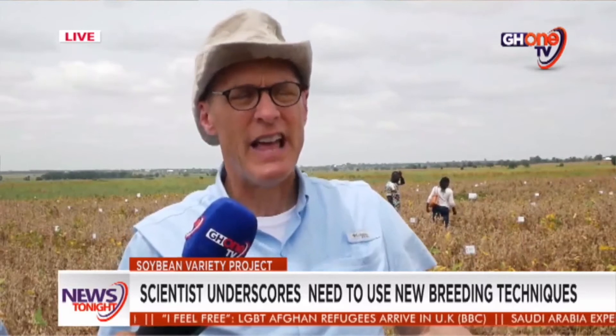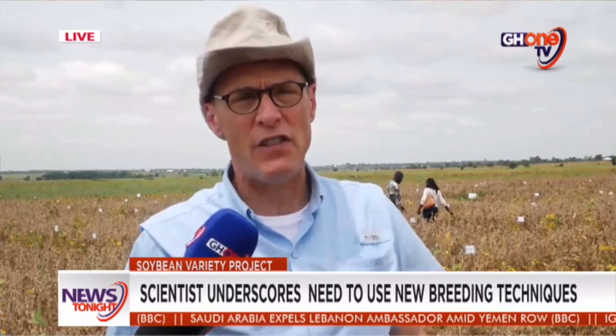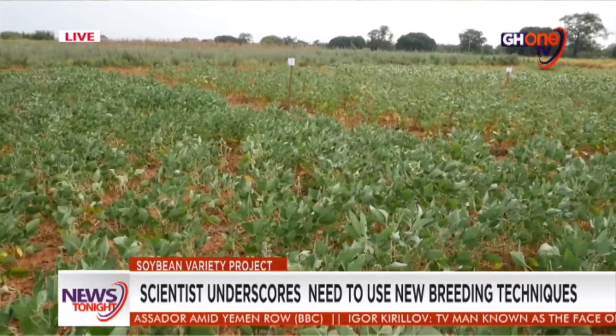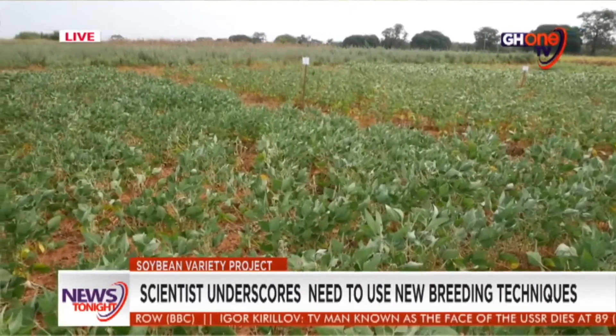Professor Peter Goldsmith, who visited the soybean smart farms in the Northern Region research fields, expressed satisfaction about the level of commitment by commercial farmers to adopt the high-yielding research varieties for soybeans in the north.